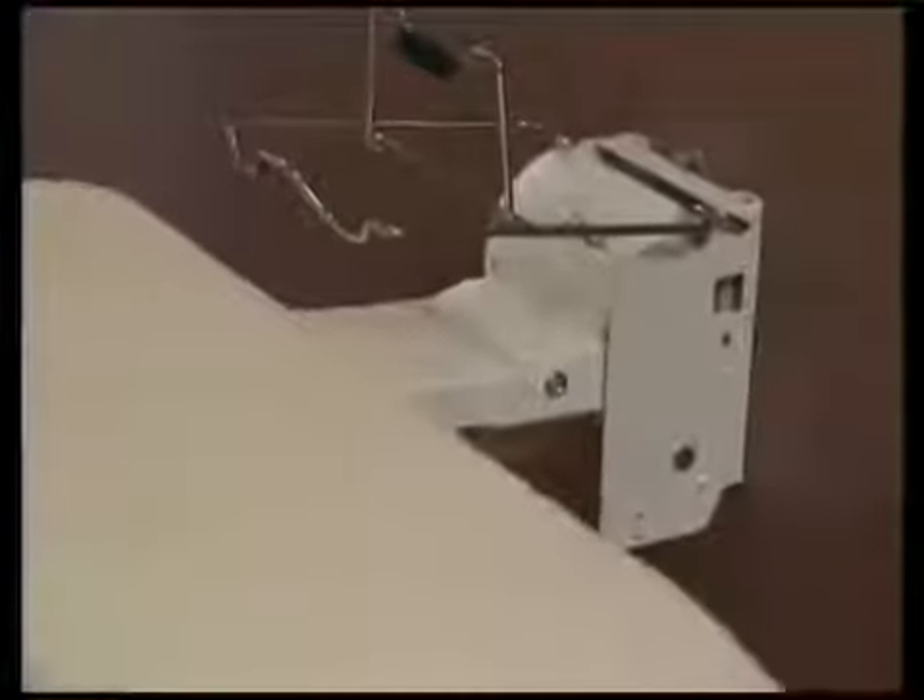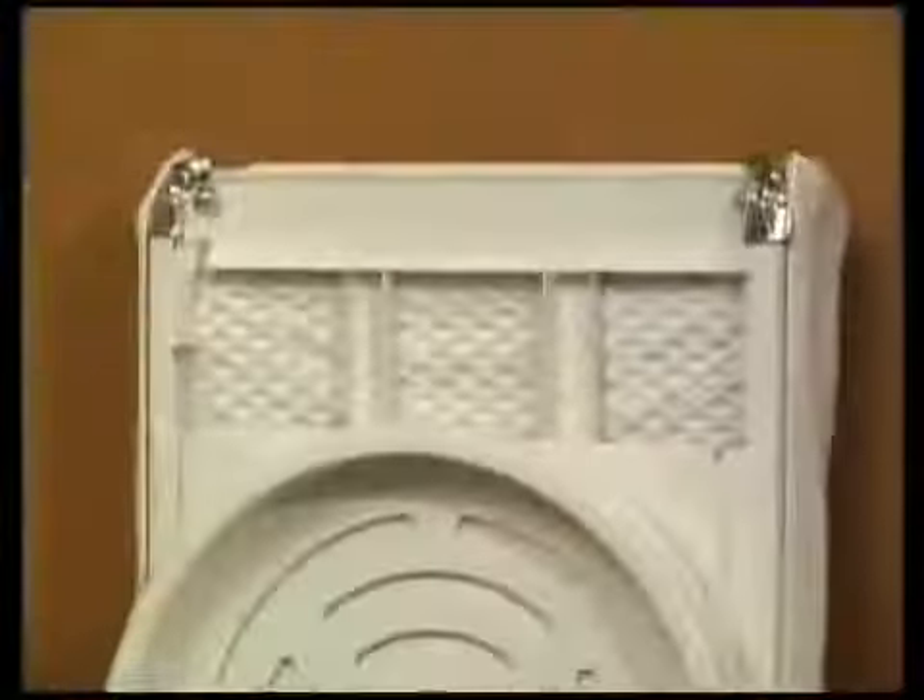It features all-steel construction for strength, superior engineering for stability, and a manufacturer's warranty for your complete satisfaction. So stop struggling with that clumsy conventional ironing board, and forget about the high cost of installing a cabinet-style ironing board.